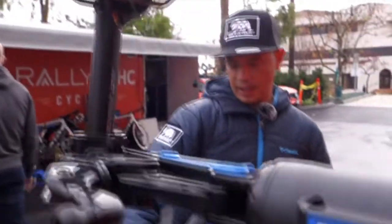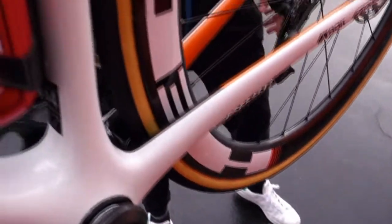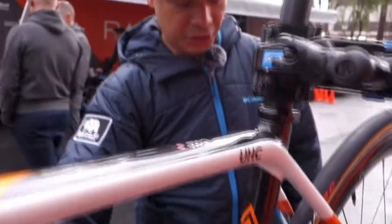We've got Time pedals, and then it looks like the SRAM Red cranks. I think this is 175 millimeters, which is pretty long for a bike of this size.